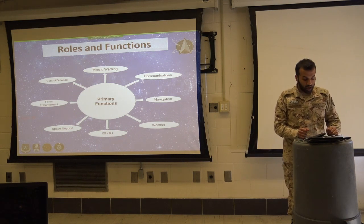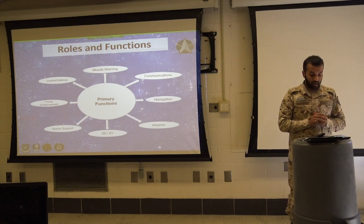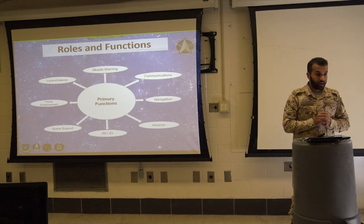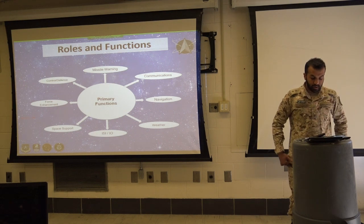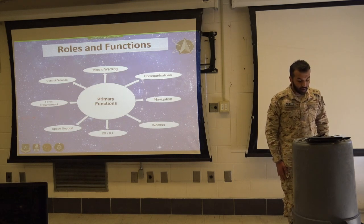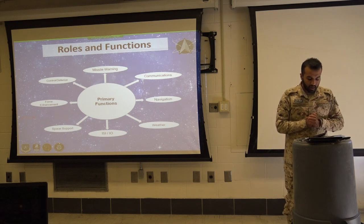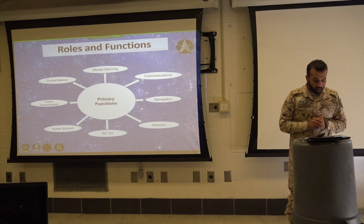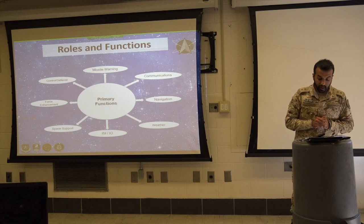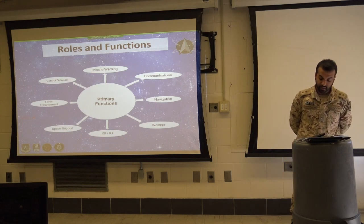For the roles, we have the function of missile warning, which is ground-based radars providing theater and strategic ballistic missile warning. Secondly, for communication, which is constant global connectivity. And third, navigation, which is the GPS 28-satellite system providing timing and navigation support to the force.